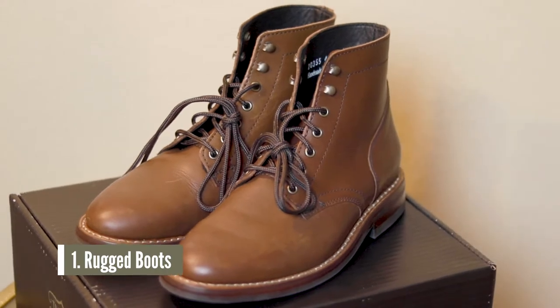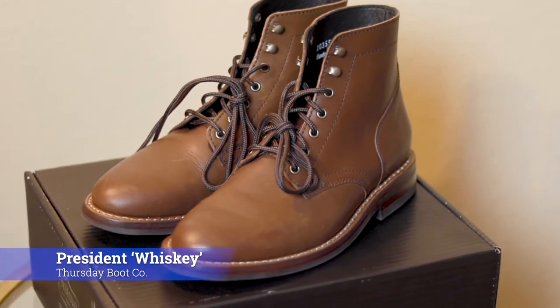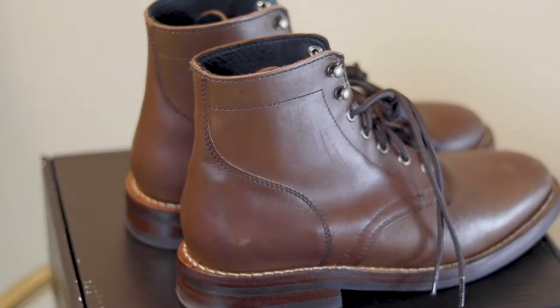Number one is a rugged boot. This boot is more for the rugged aesthetic, hardworking type of guy. But even for guys like me, a nice rugged boot is a great addition to your footwear collection. These boots right here are from Thursday Boot Company — this one is the President in their whiskey color, and I actually did a review on these that I'll have listed up above. One thing I love about these boots is that they have a really thick sole, giving me about an inch and a half of added height. And because I picked the whiskey color, I'm able to pair these with pretty much any color jean and I'm good to go.